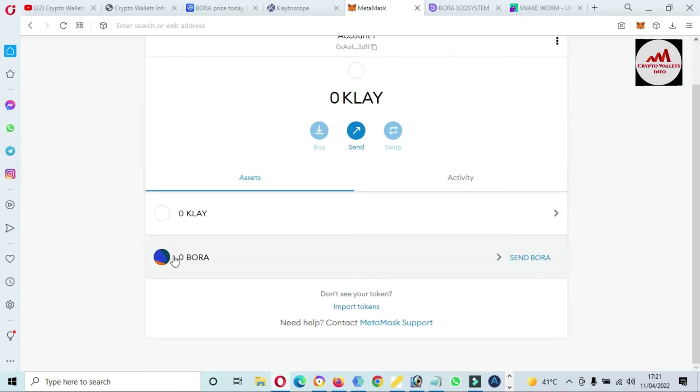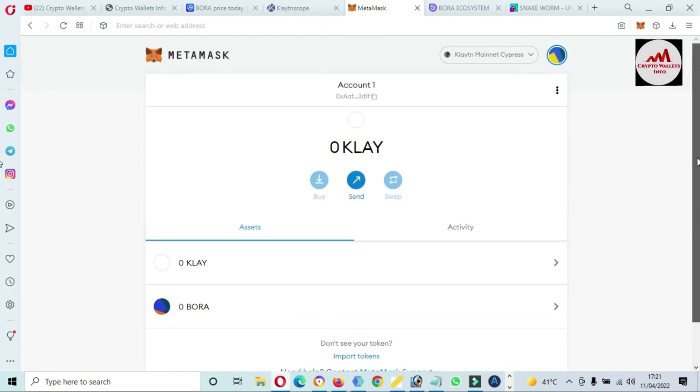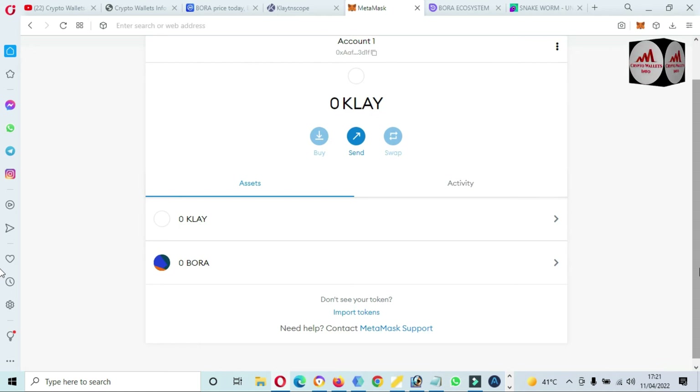Simply click on 'Add Custom Token' then 'Import Token.' We have successfully added BORA token to our MetaMask wallet using the Klaytn network. You must first add the Klaytn mainnet, and after that you can add this token.